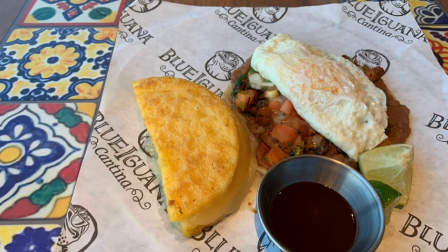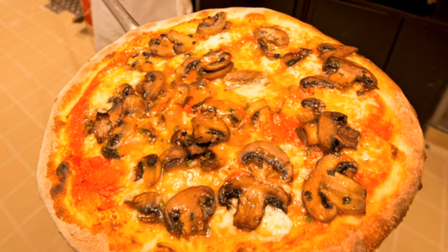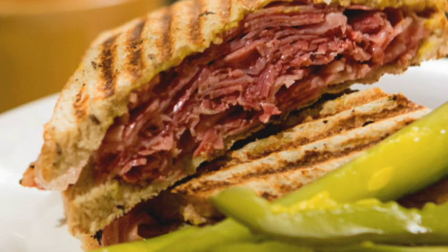Of course, on a Carnival cruise you've got to get some pizza, and they've got the Pizzeria del Capitano — the biggest location I've seen on a Carnival ship. You can get a pizza made just the way you want it, made to order. Right next door is another new concept called Piazza Panini, where they've got great sandwiches — paninis and sandwiches like the Reuben that you might find at the Carnival Deli on other ships. A lot of delicious food, all included.